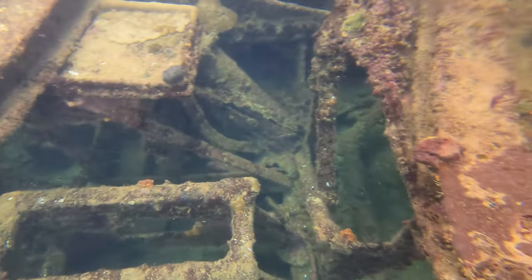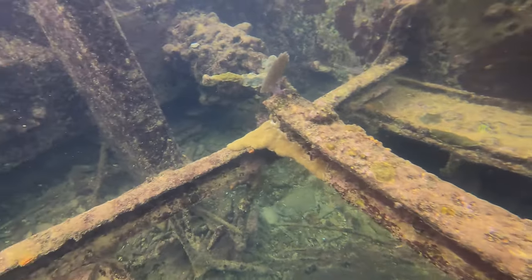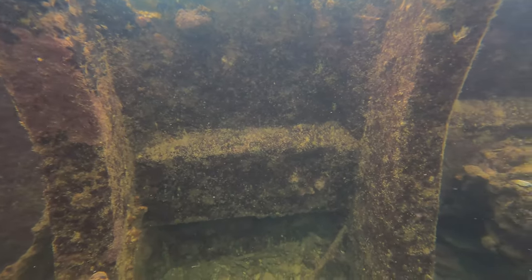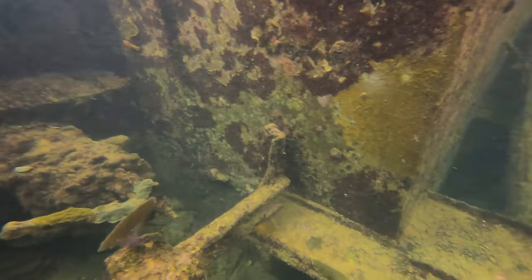During its tenure in Bimini, she was used as a floating warehouse for rum and whiskey during the Prohibition era. In 1926, the Sapona was run aground on this reef during a hurricane, and the stern of the ship broke off from the rest of the ship.